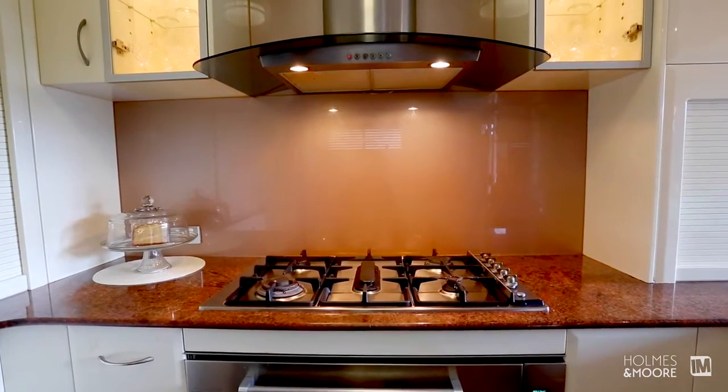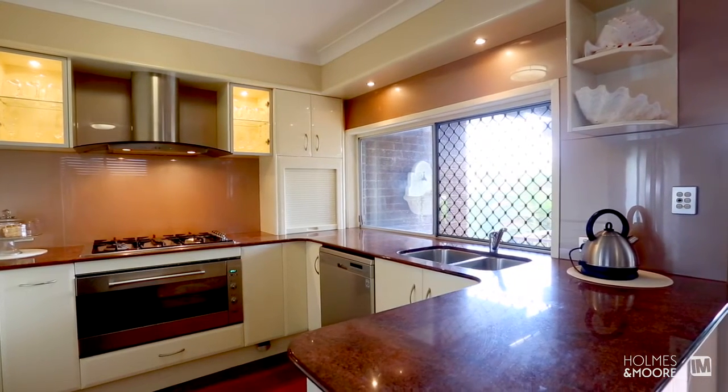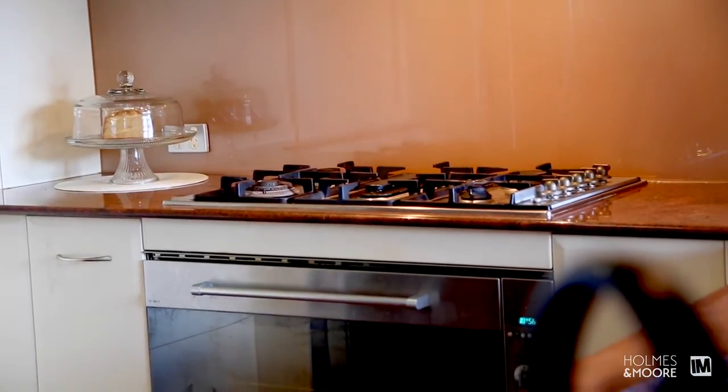The kitchen is beautifully finished. It has wonderful modern appliances with gas cooking and a very good size oven — everything that you'd expect in a quality home like this.